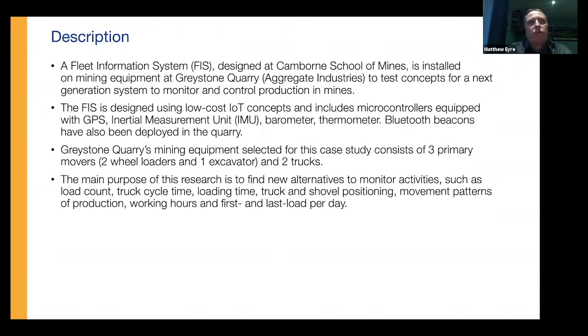What we'll do in this talk today is discuss a system we've designed as part of Herman's PhD, calling it a fleet information system rather than a fleet management system because it doesn't have an aspect of dispatch. Basically, what we're trying to do is use low-cost IoT concepts to build systems which give us comparable data to commercial fleet management systems at very low cost. This particular system we've deployed at Greystone Quarry in Cornwall for aggregate industries to capture data and proof of concept — to get load counts, cycle times, truck and shovel positioning, etc. The IoT concept is a very small microcontroller with a GPS sensor and an inertial measurement unit consisting of three-axis accelerometers.